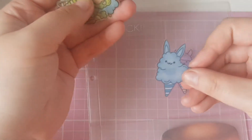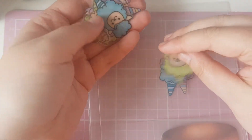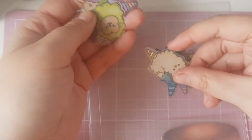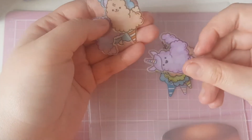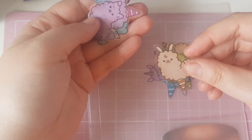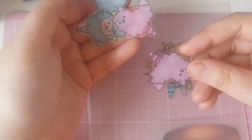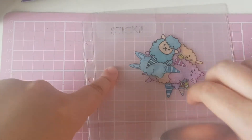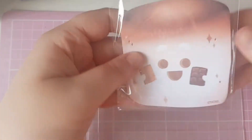I am butchering this, I'm sorry. But I made you guys wait long enough for videos, so I just thought I would try and get this video up for you all. And then I bought this sticky pouch.